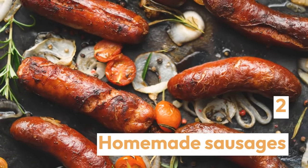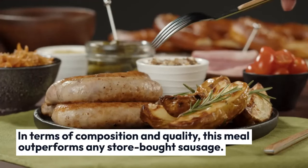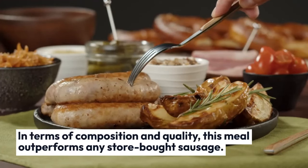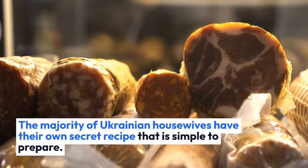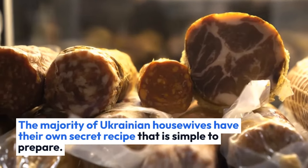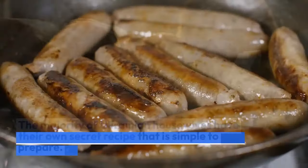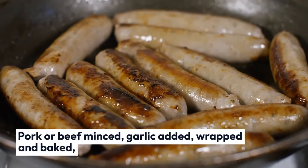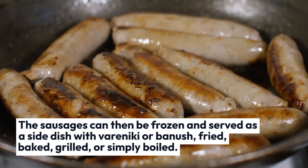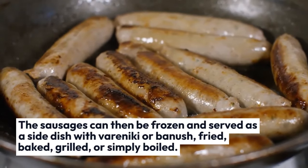Homemade Sausages — in terms of composition and quality, this meal outperforms any store-bought sausage. The majority of Ukrainian housewives have their own secret recipe that is simple to prepare. Pork or beef minced, garlic added, wrapped, and baked. The sausages can then be frozen and served as a side dish with varenyky or banush, fried, baked, grilled, or simply boiled.